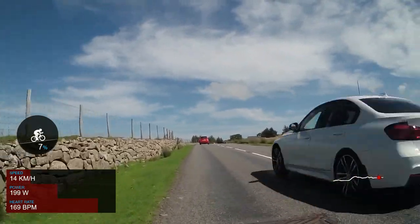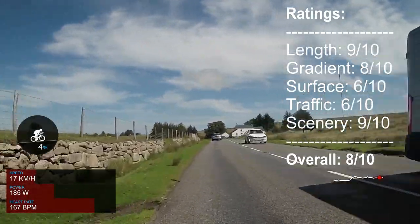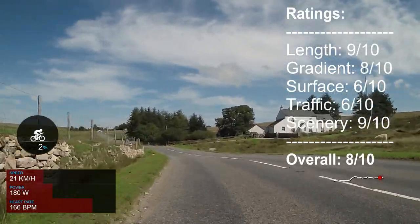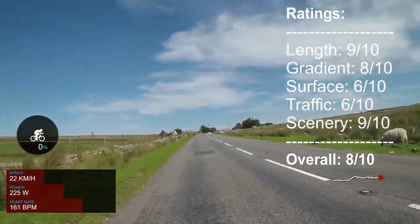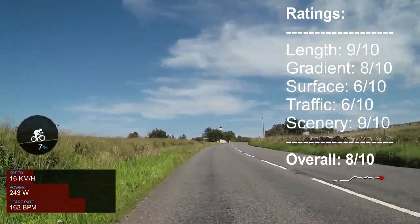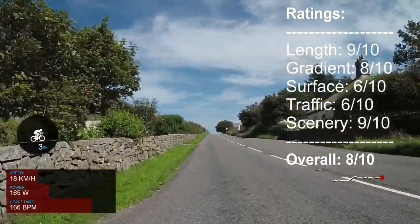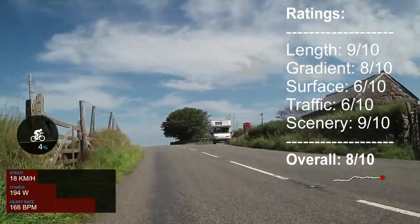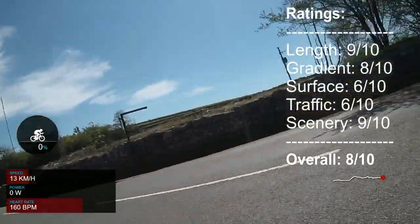In terms of rating the climb I broke it down into five categories. For length, it's quite a long climb so I gave it 9 out of 10. For gradient, it's diverse with steep sections, flatter sections, and a little descent, so 8 out of 10. The surface is a bit rough but has no large potholes, so that's 6 out of 10. For traffic, it's fairly busy but not excessively so, with a 40 mph speed limit — 6 out of 10. Not forgetting the sheep, of course. The scenery is great at 9 out of 10. Combining these scores, where length, gradient, and scenery count double, I gave this an 8 out of 10 — meaning it's a pretty nice climb.